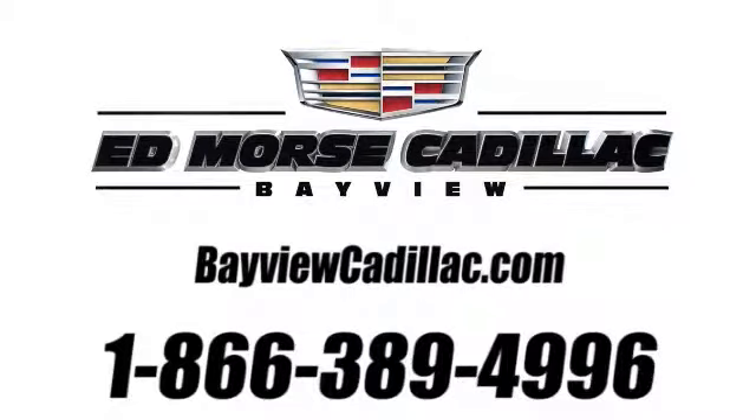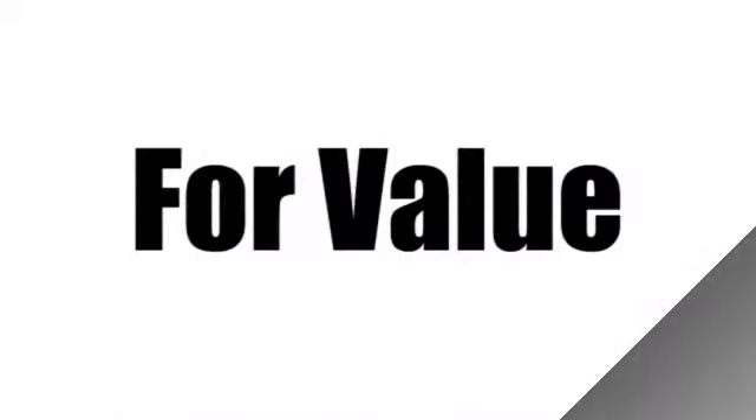Call us today at 1-866-389-4996. For value and for service, it's Edmars.